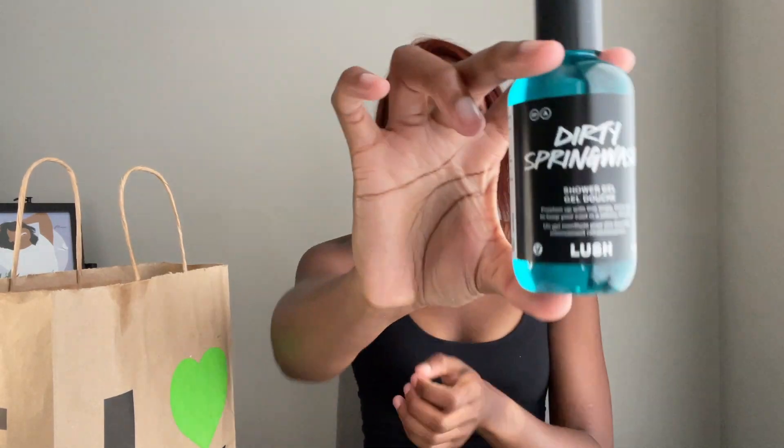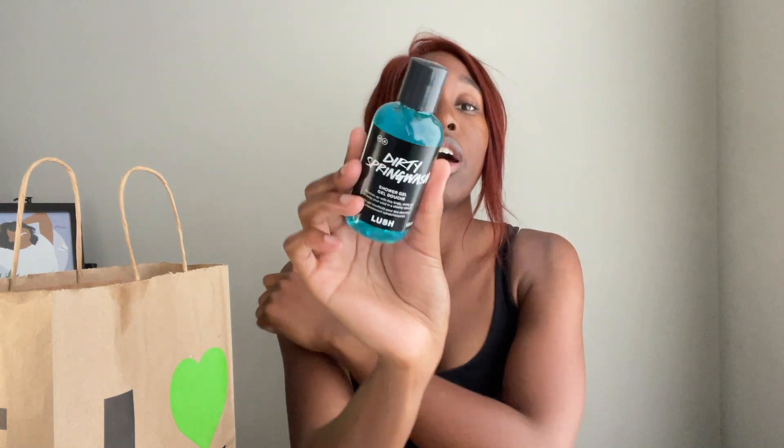We also got the Dirty Spring Wash Shower Gel. I have never tried any of the shower gels from Lush, but I picked this one up because it honestly reminded me the most of Outback Mate — though it's not Outback Mate. This one has more of a sweeter scent to it, but it smells really good. I only got it in the 100ml because I've never tried any Lush shower gels and I didn't want to go over the top.